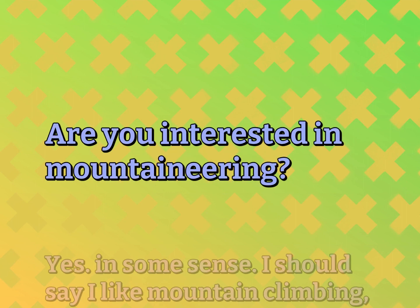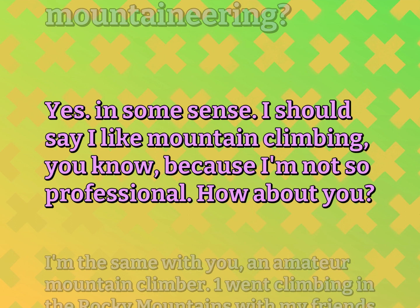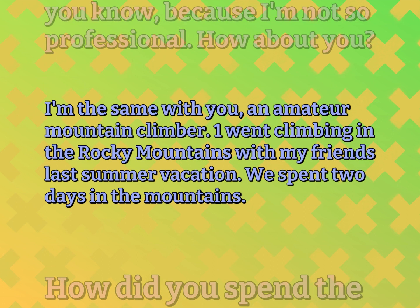Are you interested in mountaineering? Yes, in some sense. I should say I like mountain climbing, because I'm not so professional. How about you? I'm the same as you — an amateur mountain climber.